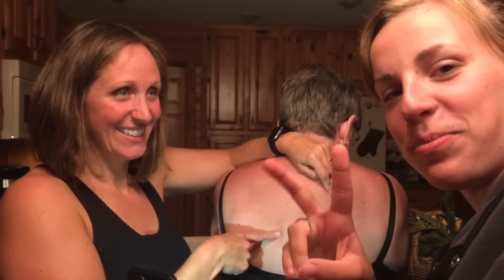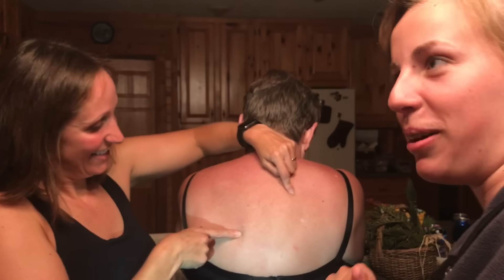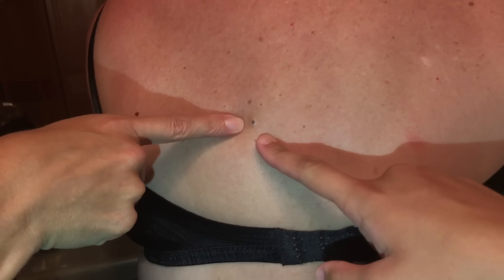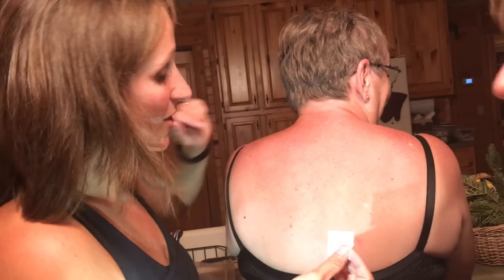Hello everybody, welcome back to my channel. Today my grandma has two pimples on her back and we're gonna do a little at-home pimple popper and try to pop them both. There's one here that's a little bit bigger, and then there's one here that's a little bit smaller. We have no experience, we have nothing to numb her with — we're doing our best. We're gonna use a little bit of ice and we do have some alcohol swabs.